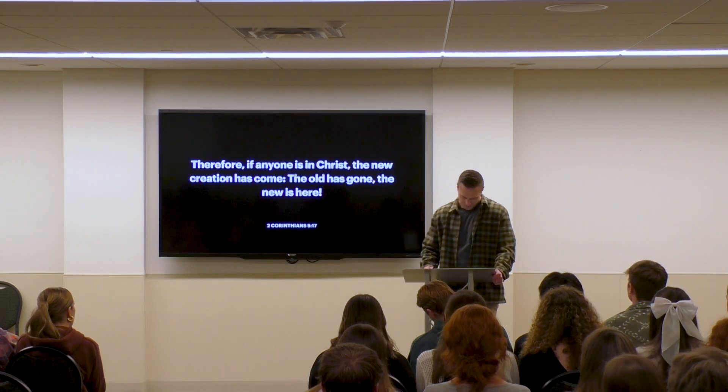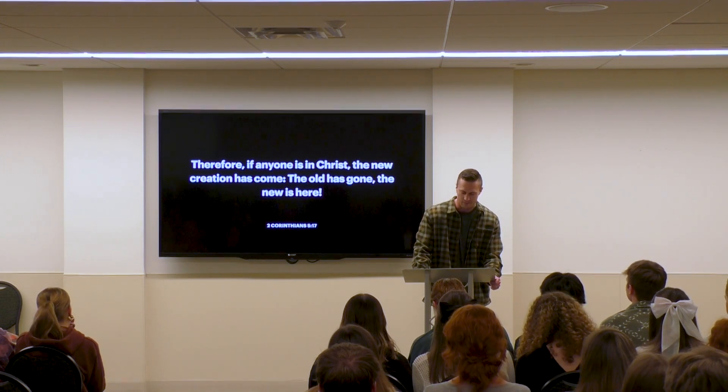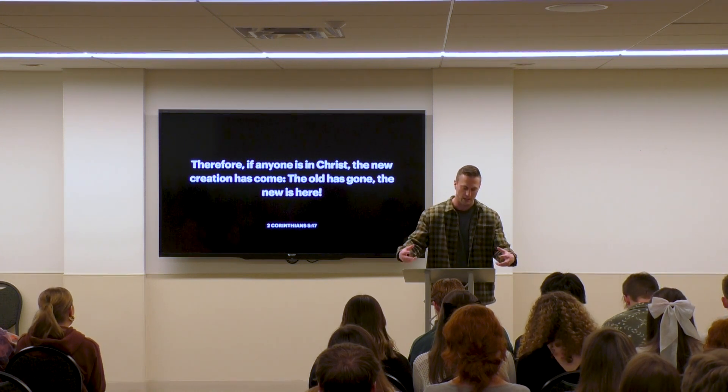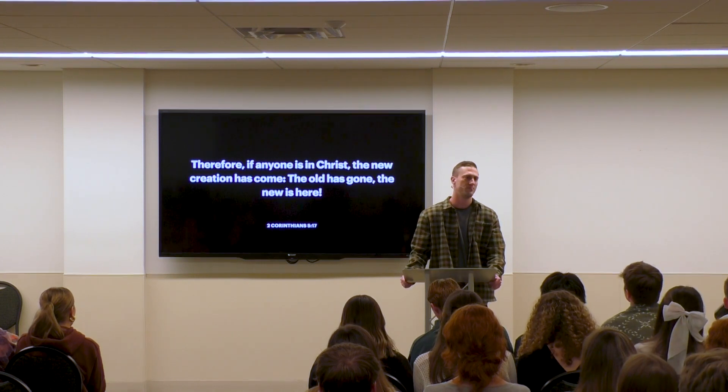The Bible puts it this way: "Therefore, if anyone is in Christ, a new creation has come. The old is gone. The new is here." All throughout the Bible, it talks about following God and placing your trust in Christ and how that transforms us. It makes us new.